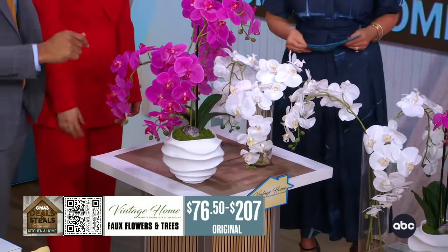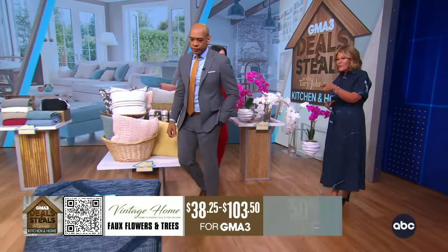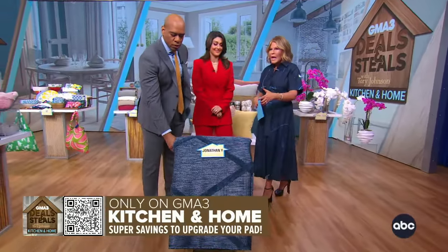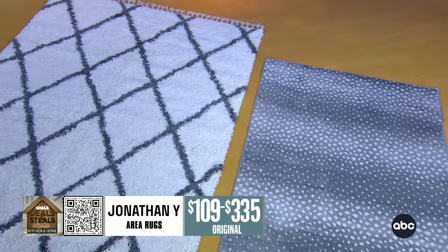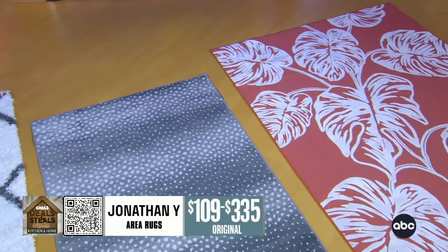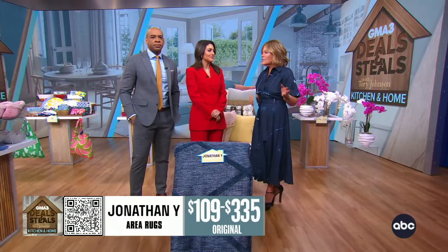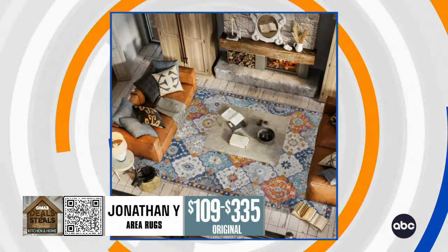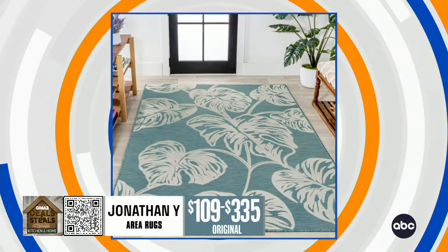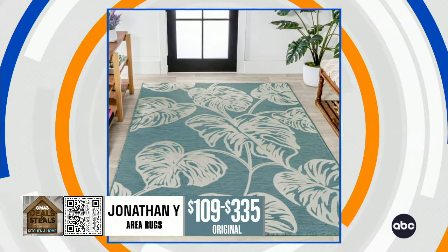They can be hard to take care of, but these are beautiful and easy. From the next brand, we've got a big assortment of area rugs with two different options: indoor and indoor-outdoor. If you're looking to spruce up an area but you're not ready to replace furniture, an area rug can instantly change your space. Big assortment online, all 50% off.